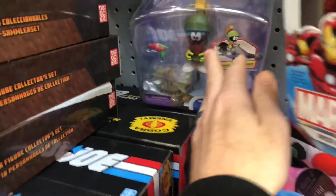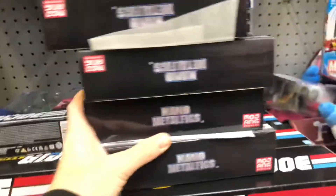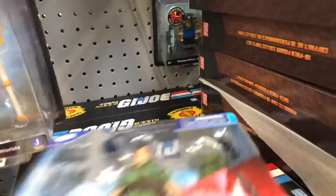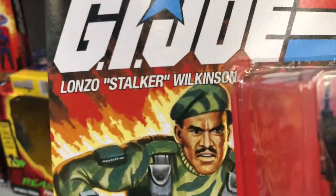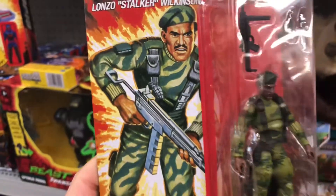I want to see if there's anything else back here — something different. No, they're all Cobra Hiss, so they must have just got a restock. Alright, let's go back here and grab the couple of G.I. Joes that I found. Sergeant Stalker, Lonzo Stalker Wilkinson — we'll look at those first.